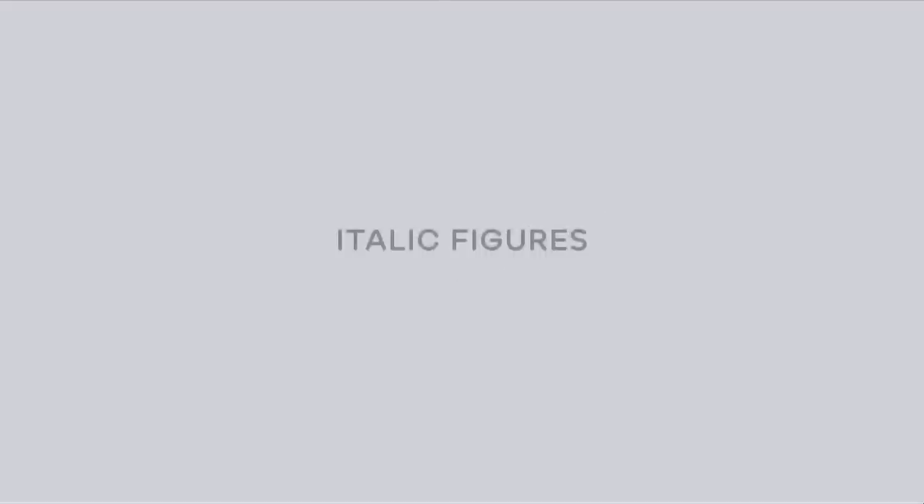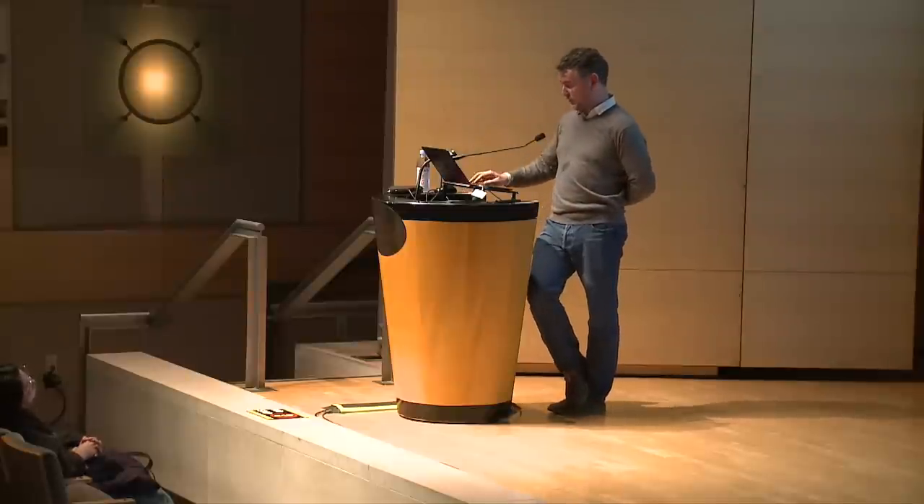The bigger issue arose when we started translating these figures to other weights — which again Baskerville never had to do. So we started editing and came up with our own set. Here are some very light ones and here are some very bold ones. We decided to retain the flat-top three, which Baskerville also had, and we also have an alternate in the figure one which we deploy sometimes — it feels slightly more contemporary than the default. When it came time to design the italic figures, Baskerville didn't draw any — he never cut any. So this was an interesting puzzle for us.